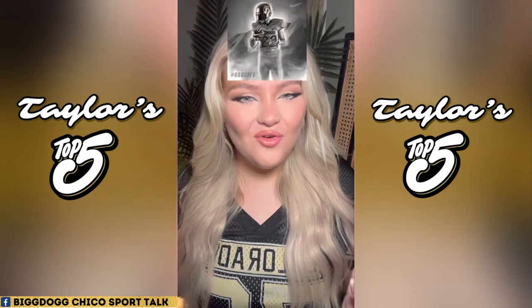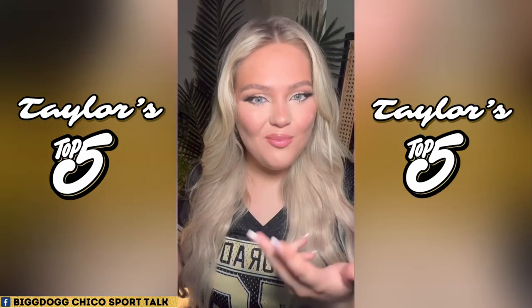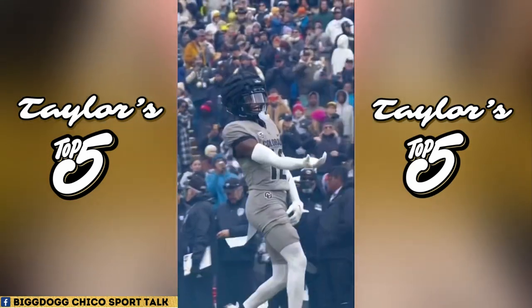Coming in at number five has got to be my silver uniforms. I'll be honest — not every combination in the silver was a win in my opinion. I'm definitely a gold over silver girl all day every day, but if you want to talk about the all silver uniform or the black helmet, silver jersey, and black pants uniform combinations, then you have a winning combination in this colorway.